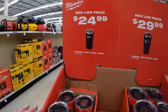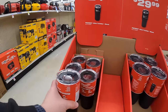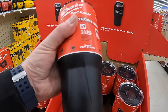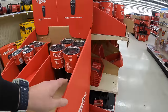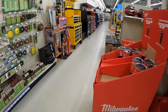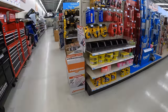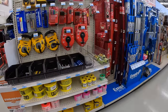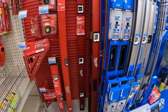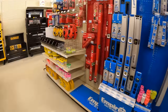$24.99 for the 20-ounce Pack Out tumbler. Let's go down more and see if there are any more sales — they really do have some interesting stuff here.